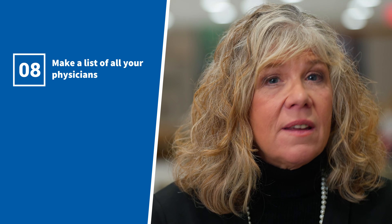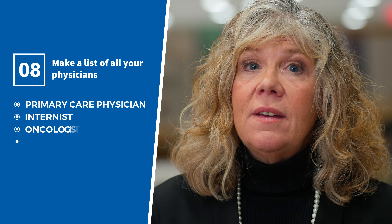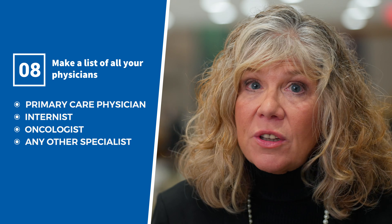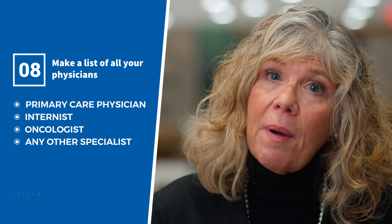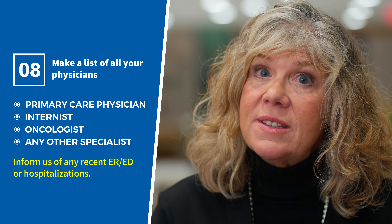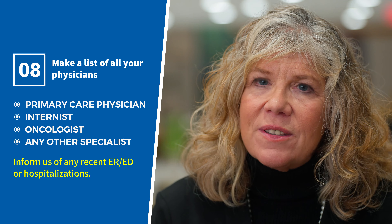Eight, we will also need a list of all your physicians — including your primary care physician, internist, oncologist, and any other specialist that you see. Please indicate for each doctor whether we should contact them regarding your treatment here at Roswell Park, and inform us of any recent emergency room visits or hospitalizations so that we may obtain those records as well.